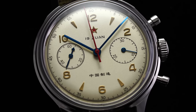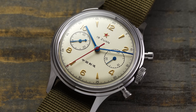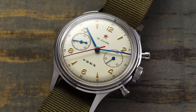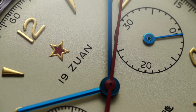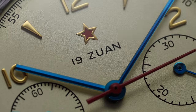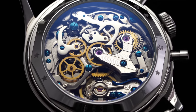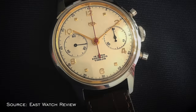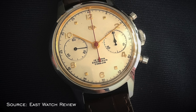In 1961, the Chinese government called on a Tianjin factory — which wouldn't adopt the Seagull name until it began exporting in the early 1970s — to create a chronograph for Chinese Air Force aviators, confidentially titled Project 304. However, a Chinese chronograph caliber simply did not exist at that time. Serendipitously, at around the same time, Venus, one of three primary Swiss manufacturers of chronograph calibers along with Valjoux and Lemania, was looking to invest in modernizing its collection.